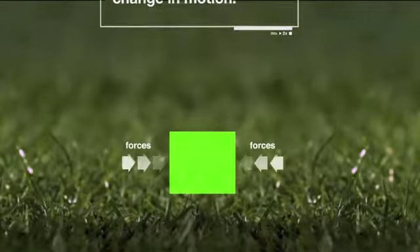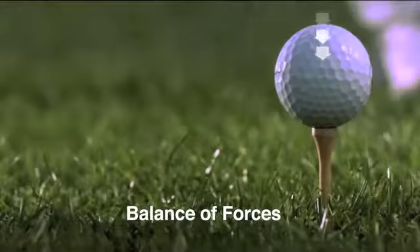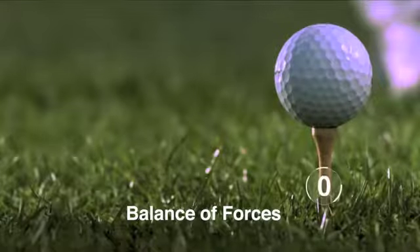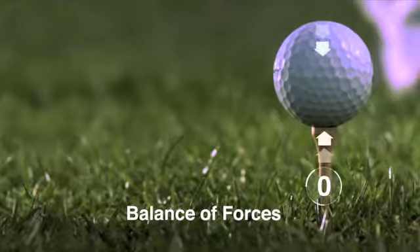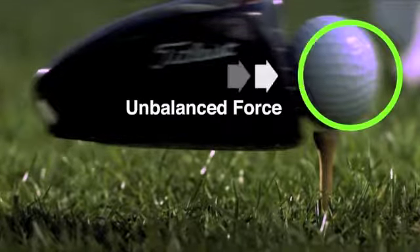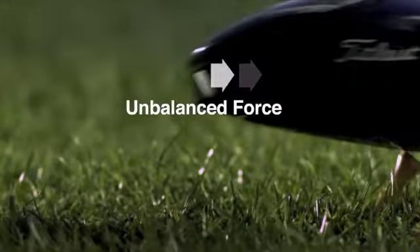An object with zero net force is called balanced forces. The gravity from the earth pushing down on the golf ball and the tee pushing back up on the golf ball keeps the ball in place on the tee, which makes a net force of zero and the ball's motion stays the same. When the golf club applies a force on the ball, it causes an unbalanced force since there is not an equal force to push back on the club, and the ball goes flying.